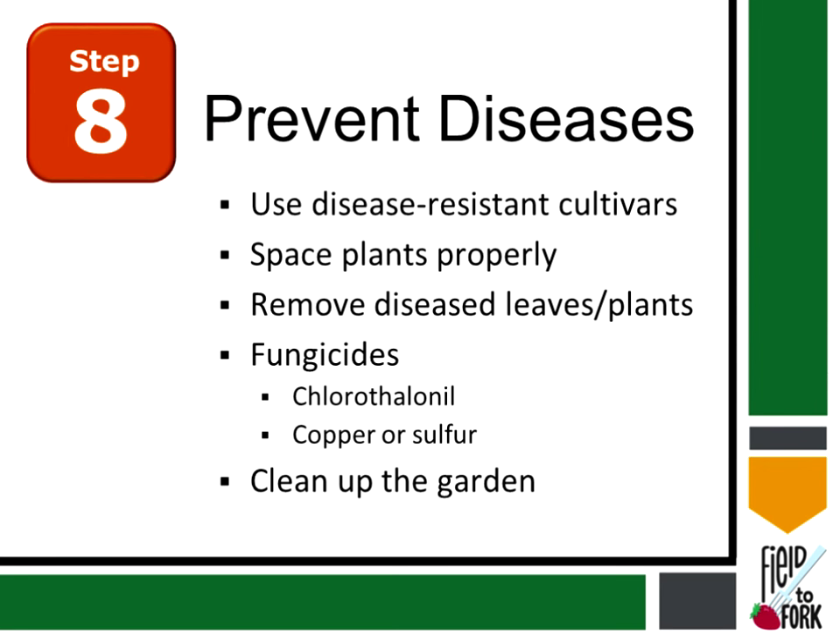To prevent diseases, we want to use disease-resistant cultivars and space plants properly. If you see diseased plants, remove them from the garden, and there are fungicides available to protect against disease spread. But I really like using disease-resistant cultivars — it's your best defense. For example, there are varieties that resist powdery mildew naturally.